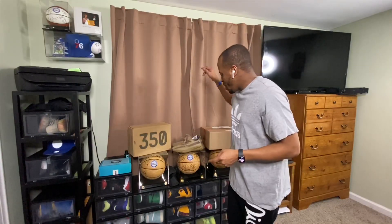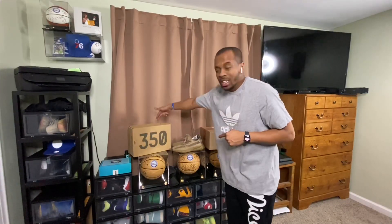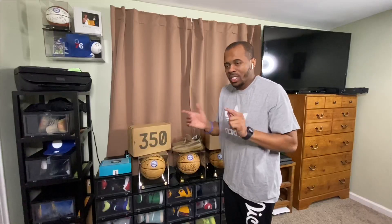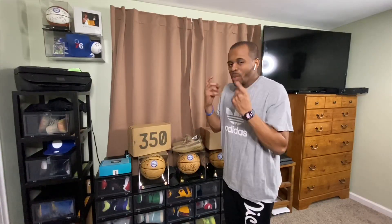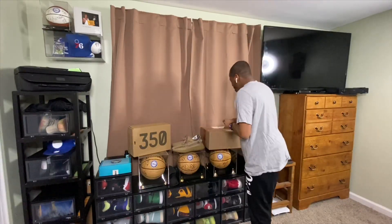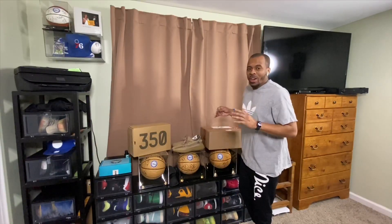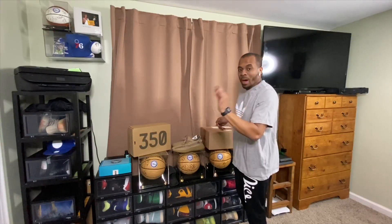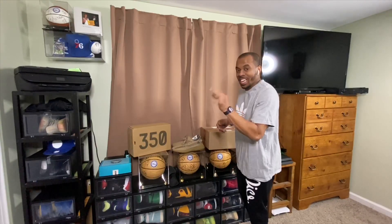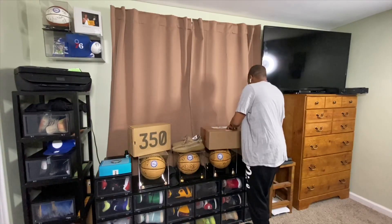I'll show you some subtle differences between the Yeezy 380 and the Yeezy 350 — there are certain differences outside of just style that people haven't even noticed. As for why I do cop videos: it's to show people that I legitimately get my pairs from authenticated authorized dealers. There are no fakes on my channel — these came straight from Yeezy Supply.